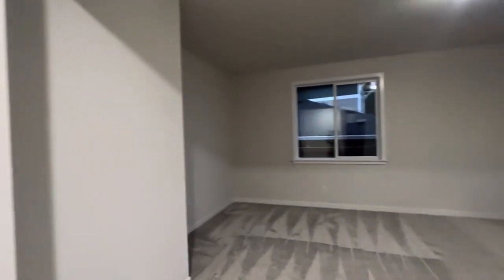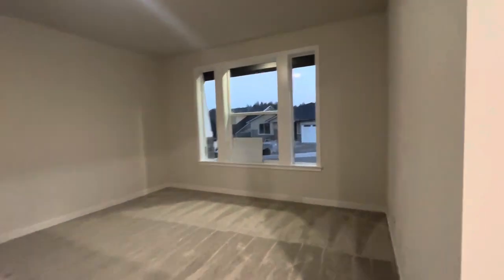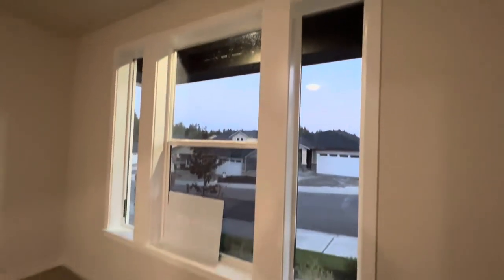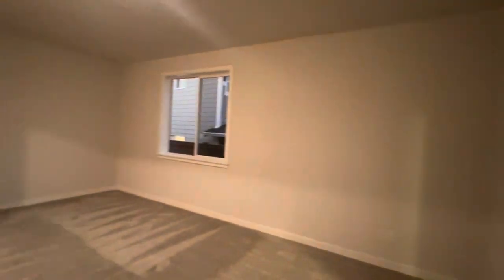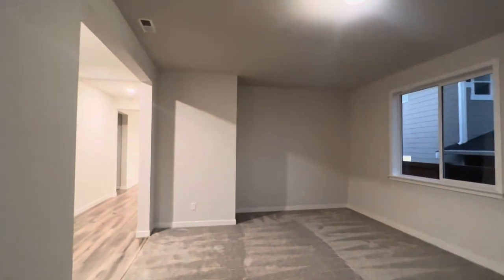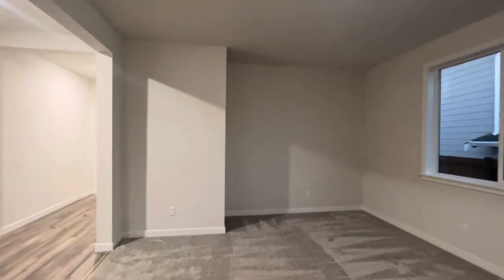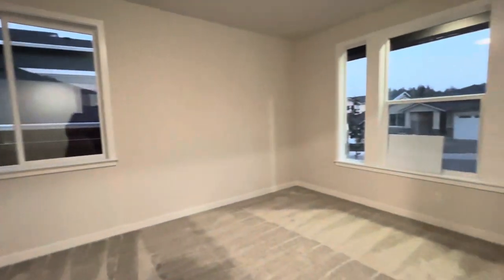In front here is the enormous den or bonus room, however you want to use it. We have fully wrapped the interior of these windows — that's an upgrade — and all the windows throughout the home will be fully wrapped on the interior. All the light fixtures in the bedrooms and den are secured for a ceiling fan if you ever wanted to put one up, and all the bedrooms have a coaxial cable outlet.